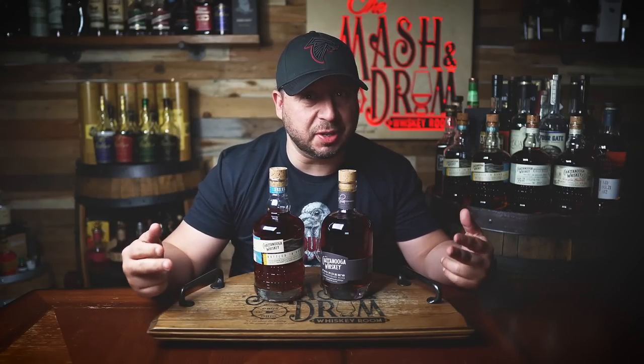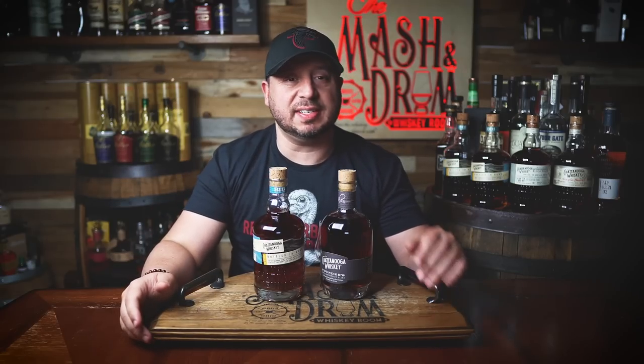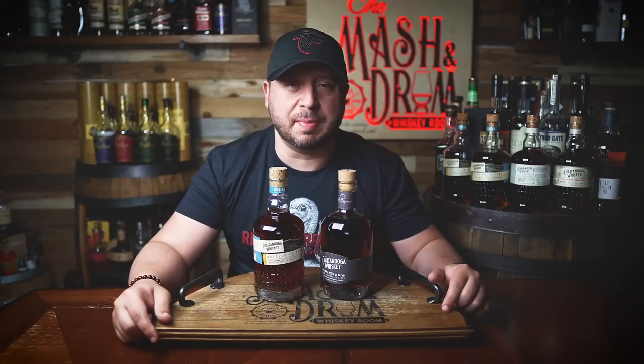Today we have a double review — Chattanooga Whiskey, double the chatter, double the nougat. The new 2022 Spring Bottled and Bond Vintage Series and their Founders 10th Anniversary Blend. Let's try them both on the Mash and Drum.